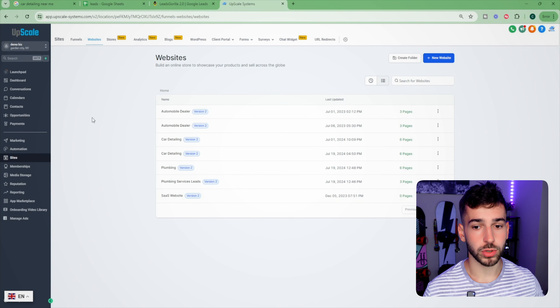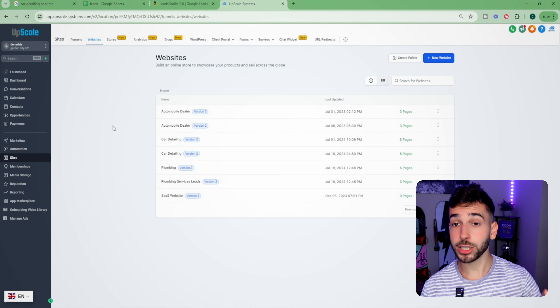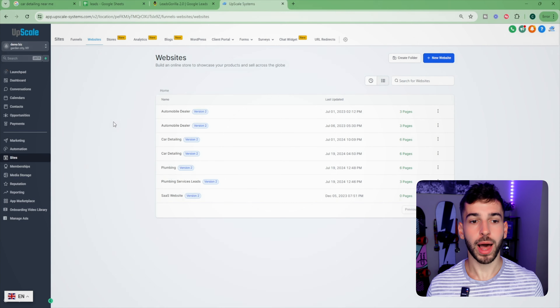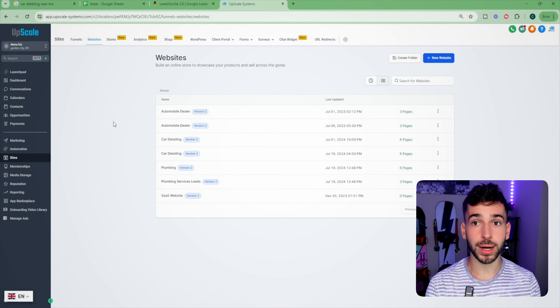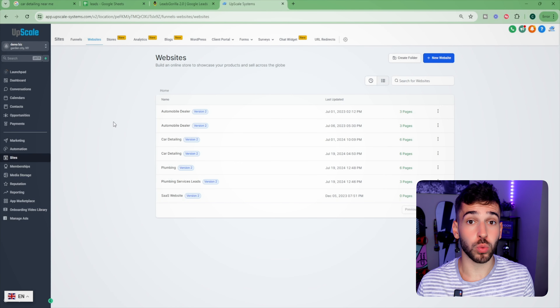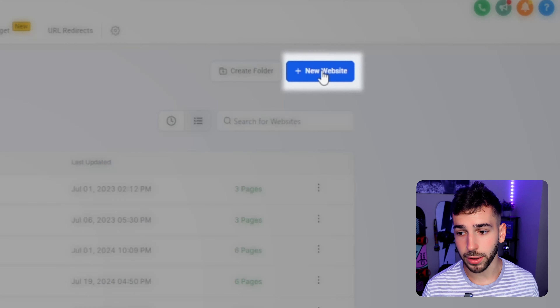Now we're going to jump over to the AI software platform I use to build these websites easily. The platform is called Go High Level. It does so much more than just website building. You can actually put your own logo on it and sell it to business owners for whatever price you want. In my free course, I also give you an extended 30-day free trial and a complete setup guide for completely free.